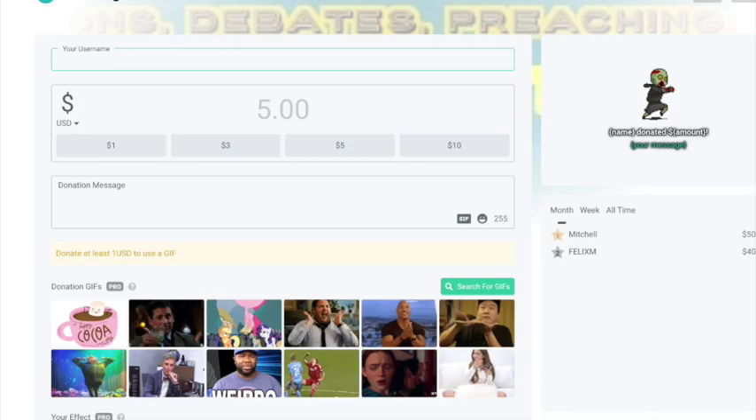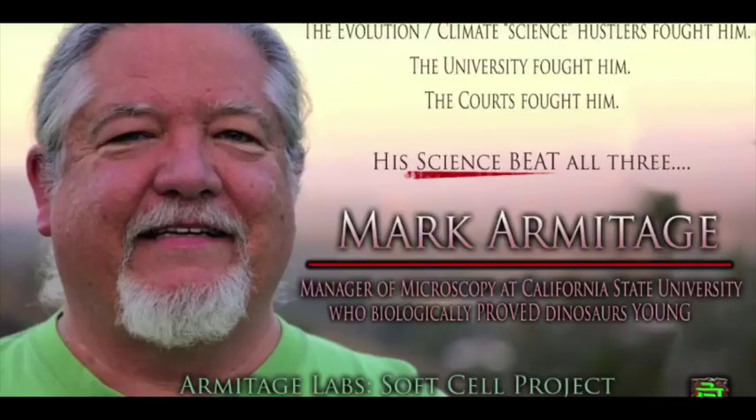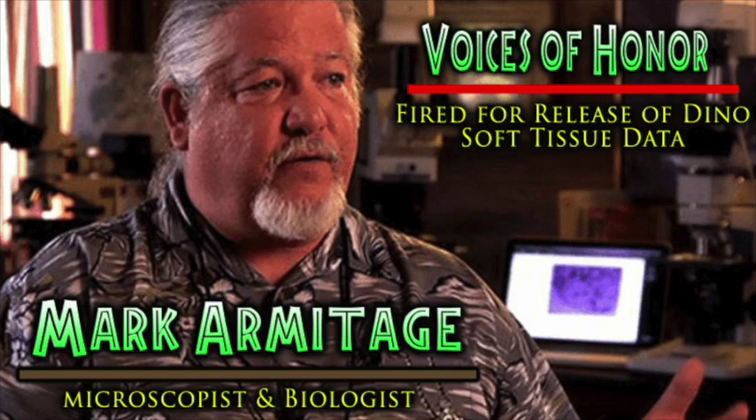I'm sure you know plenty about Mark Armitage and his bison horn that is supposedly a ceratops or triceratops horn. I've seen the name Armitage but I don't remember the thing about that you're talking about.